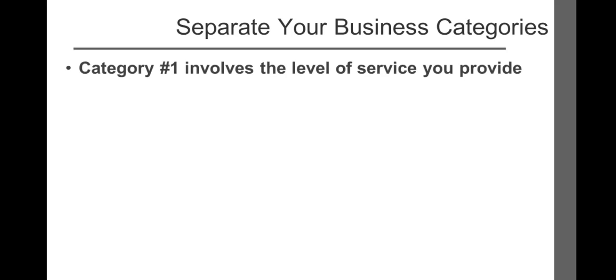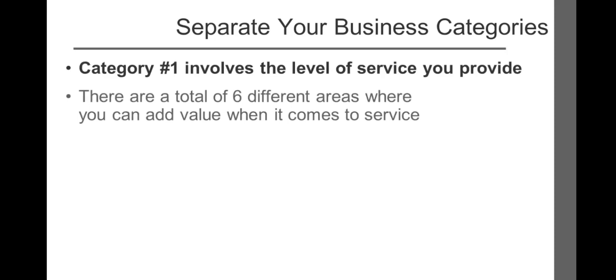Let's look at three separate categories that will enable you to separate your business from your competition. After reviewing them, select the one or ones that best fit your individual business. Category number one involves the level of service you provide. There are a total of six different areas where you can add value when it comes to service.